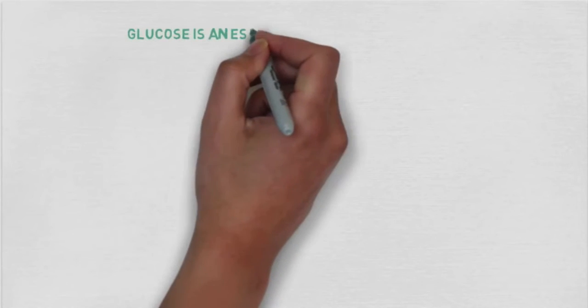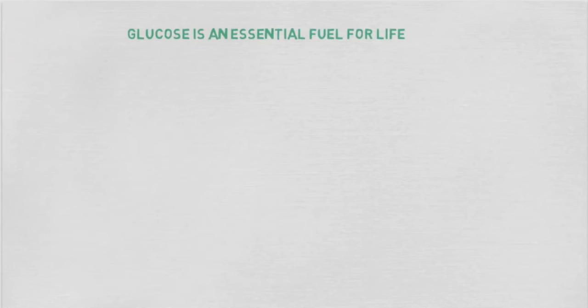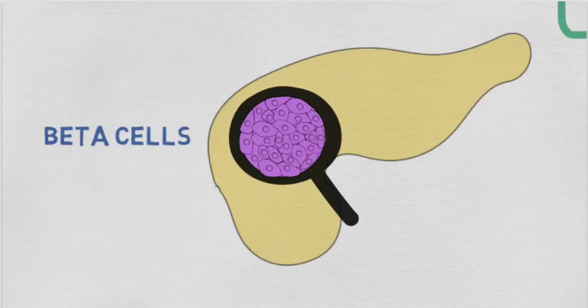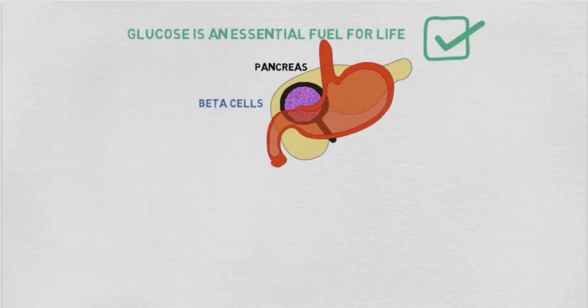Blood sugar or glucose is an essential fuel for life, which is why it's so important that its levels are kept in check. This is made possible thanks to special cells called beta cells, which are found throughout the pancreas. The pancreas is an organ that sits just behind the stomach.